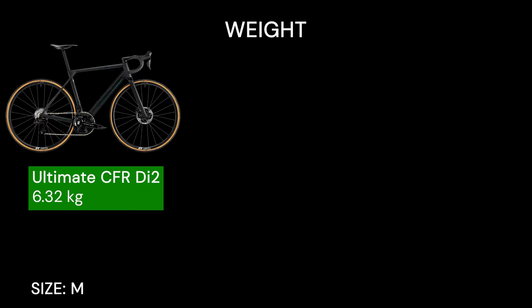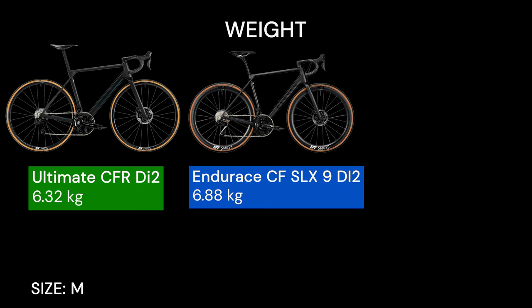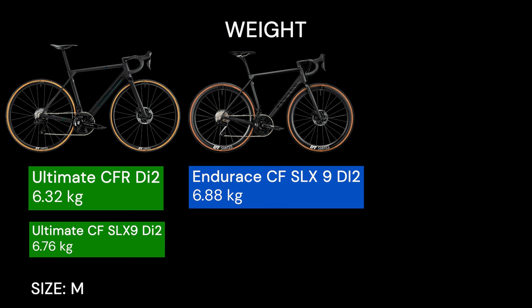Weight is very dependent on the version and components. Overall, the Ultimate is the lightest of the lot, with the lightest version coming in at 6.32kg in size M, making it ideal for climbing. Not far behind is actually the Endurance, with the most expensive version weighing 6.88kg — and this is not even a CFR model, though the Ultimate SLX version is still lighter. The heaviest is the Aeroad, coming in at 7.20kg for the lightest model, which is expected as aero bikes utilize more material — though it is still very light for an aero bike.